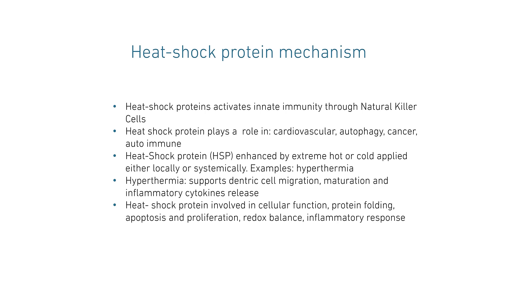Heat shock protein is generally enhanced by extreme hot and cold when applied locally or systemically. An example of that would be hyperthermia. Hyperthermia supports dendritic cell migration, maturation, and inflammatory cytokine release. Heat shock protein is also involved in cellular function, in protein folding, in apoptosis and proliferation, in redox balance, and inflammatory responses.